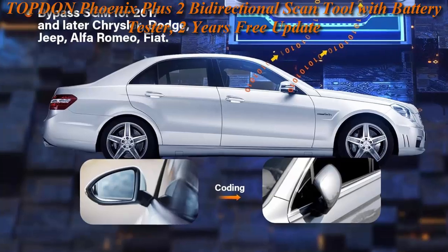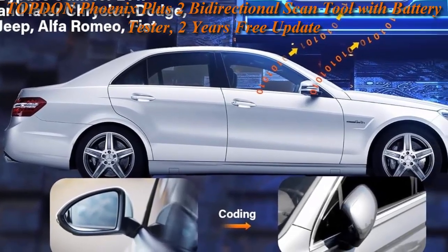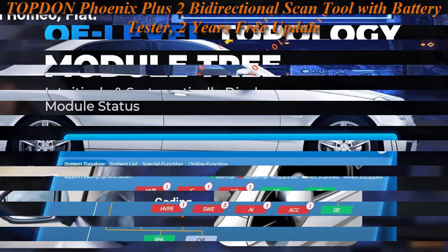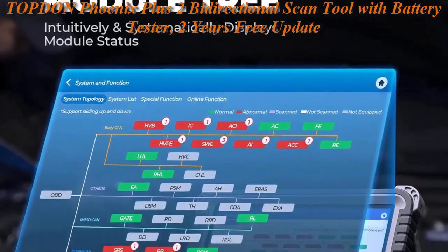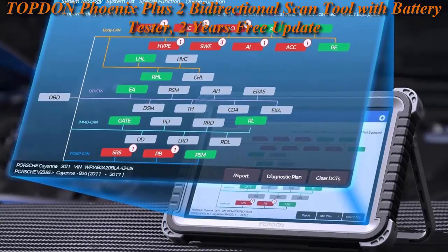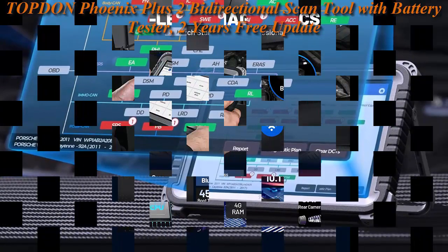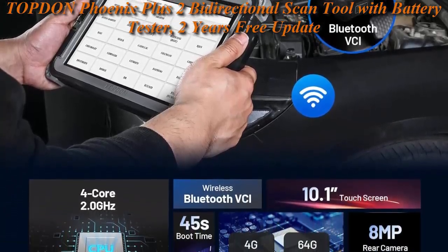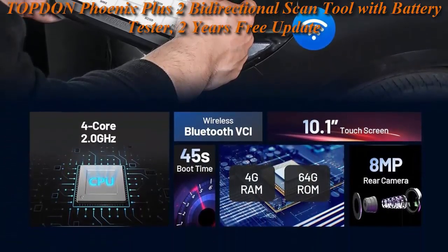Personalization makes manual tuning for car performance upgrades. As with all Phoenix line of diagnostic tools, the Phoenix Plus 2 also shares a large suite of useful applications — 40 Plus service functions like Oil, DPF, EPB, BMS, Throttle and more resets provide all-round maintenance. 24 New Bi-Directional Scan Tool.